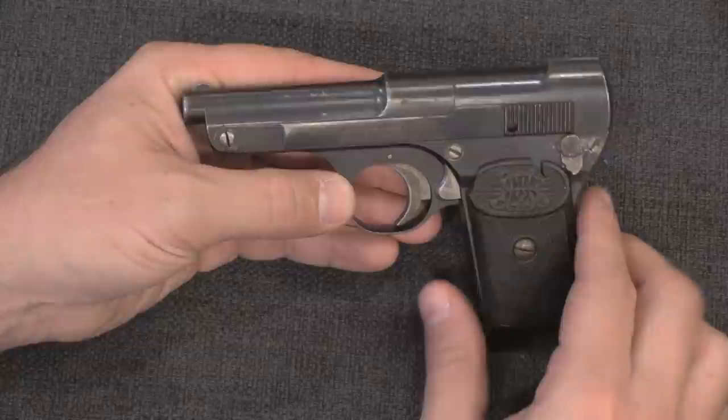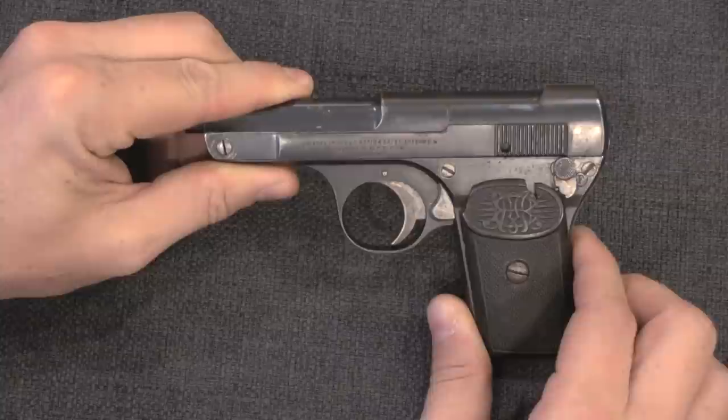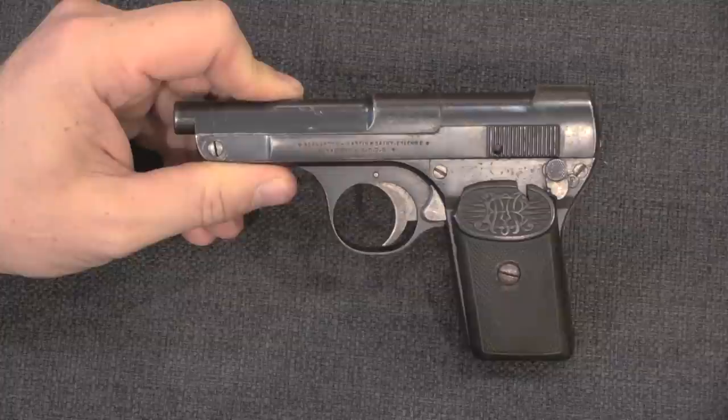We will start by taking a look at this one. This is a first variant 1907 model Bernardin Martin. There were a total of three variations: basically an early, a late, and a transitional in between.